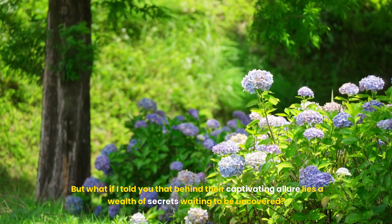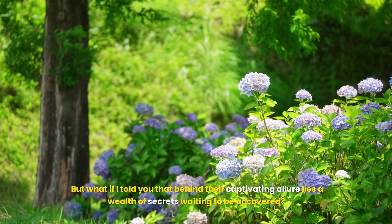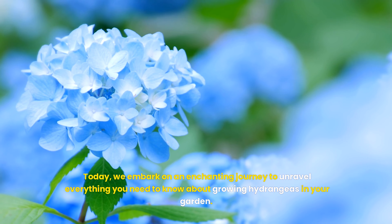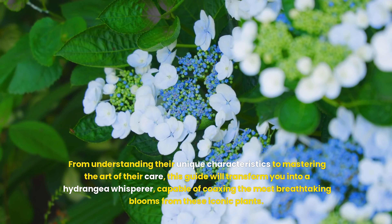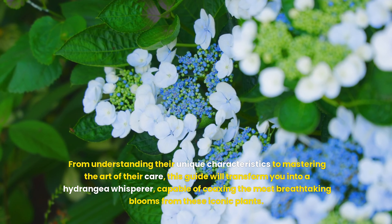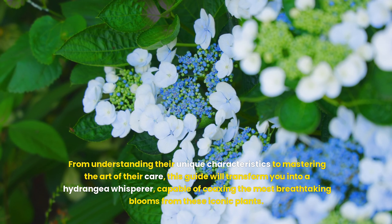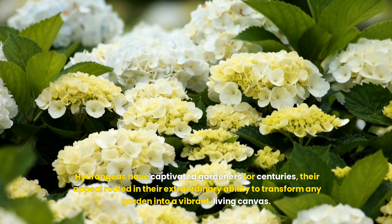But what if I told you that behind their captivating allure lies a wealth of secrets waiting to be uncovered? Today, we embark on an enchanting journey to unravel everything you need to know about growing hydrangeas in your garden. From understanding their unique characteristics to mastering the art of their care, this guide will transform you into a hydrangea whisperer, capable of coaxing the most breathtaking blooms from these iconic plants.